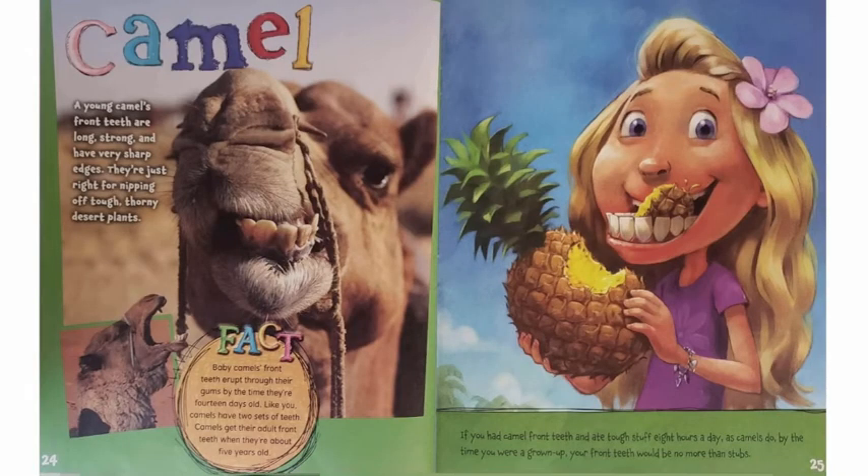Camel. A young camel's front teeth are long and strong and have very sharp edges. They're just right for nipping off tough, thorny desert plants. Baby camel's front teeth erupt through their gums by the time they're 14 days old. Like you, camels have two sets of teeth. Camels get their adult front teeth when they're about five years old. If you had camel front teeth and ate tough stuff eight hours a day, as camels do, by the time you were a grown-up, your front teeth would be no more than stubs.